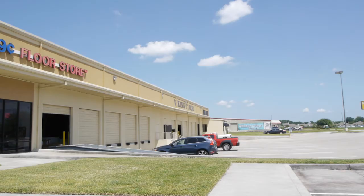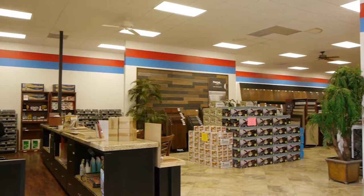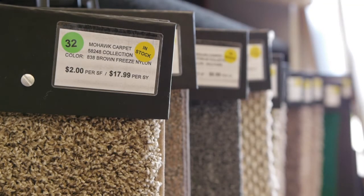What we do is we specialize in first quality closeouts and discontinues that we can basically sell wholesale to the public for generally 30 to 50% cheaper than anybody else. When we get offered a product or a closeout, 99 times out of 100 we'll make an offer and purchase the whole lot, so we consequently get a better price that we can pass on to the customer.